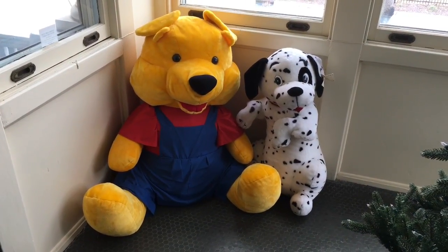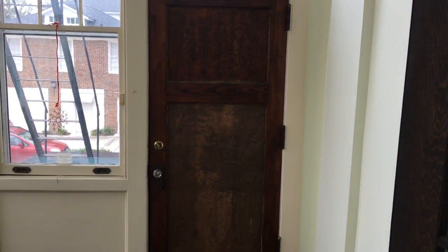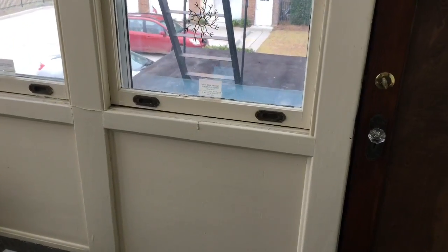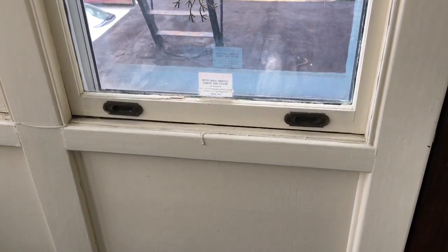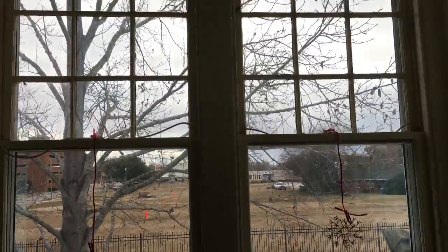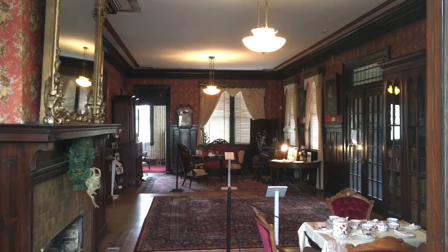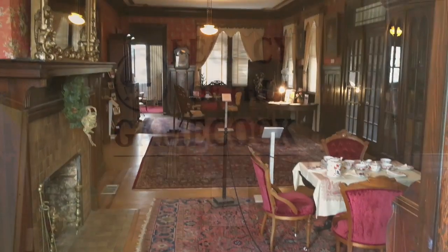Eww, somebody put poo in this corner. Look at this door right here — wow, it's pretty cool. That's cool. Old-timey windows. This would be the front entrance of the Williams-Brice house. Pretty amazing.